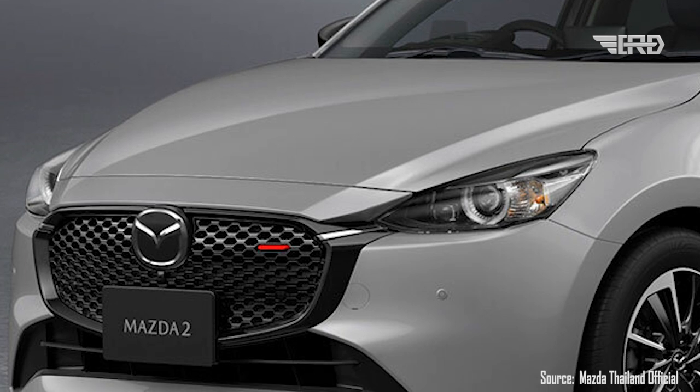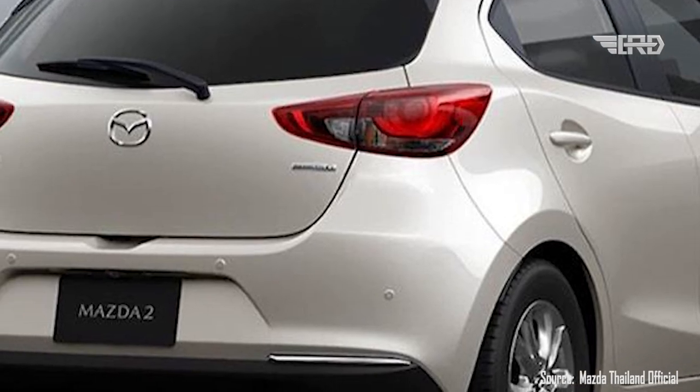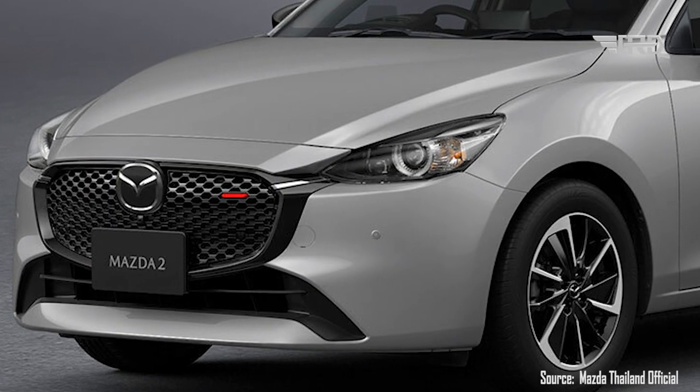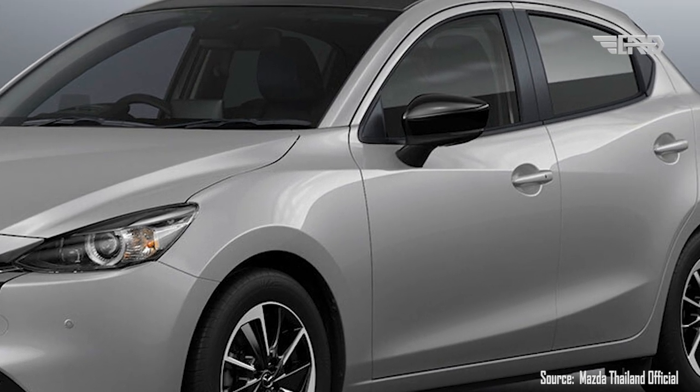All hatchback models, as well as the Mazda 2 GT sedan, have also been updated with a redesigned rear bumper, although you may need a microscope to notice the changes. This new bumper also sports a small colored accent to mimic the one on the front grille.